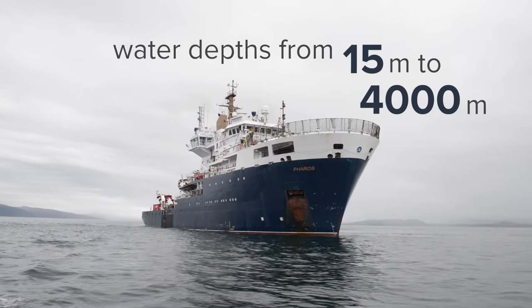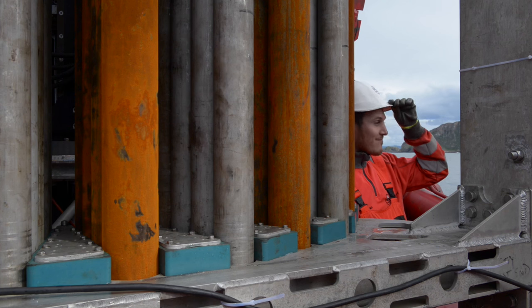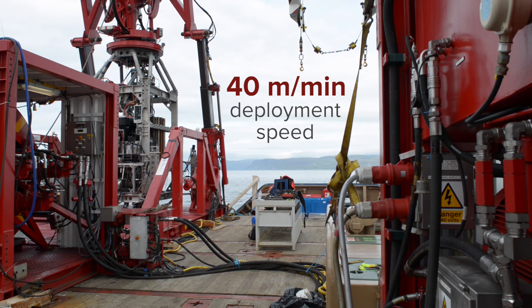RD2 can operate in water depths ranging from 15 metres up to 4,000 metres, with a deployment speed of up to 40 metres per minute.